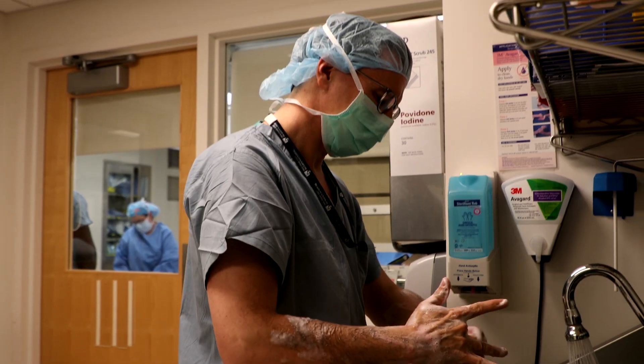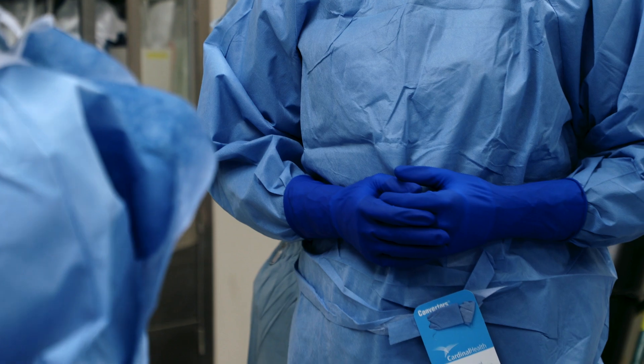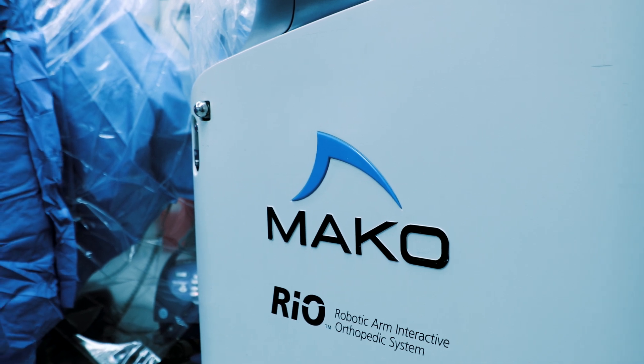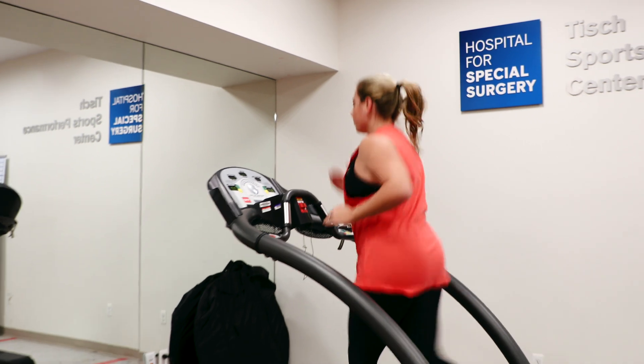Another common question is: if I get a cartilage transplant, am I fine forever? I would love nothing more than that, but I don't think it would be fair to promise that I can keep a knee replacement out of your knee forever. The goal is more to delay that until a more appropriate time. Being in your 30s or 40s is not an appropriate time to have a knee replacement — your 60s, 70s, maybe late 50s, works much better. Helping patients to be active again, have less pain, and do things they love doing is very worthwhile.